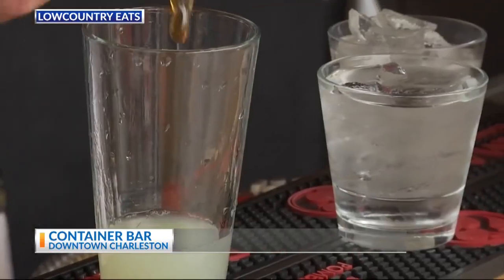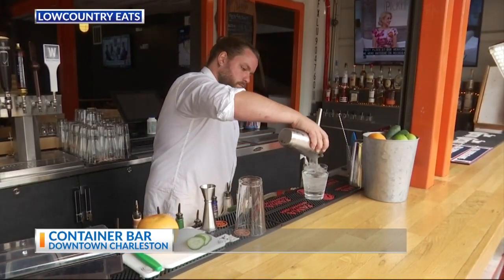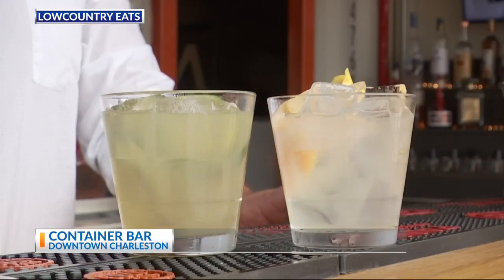This here is our Holy Smokes. We use a lavender jalapeno infused simple syrup, mezcal, and a little dash of grapefruit juice.